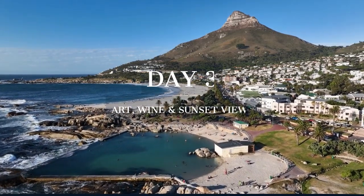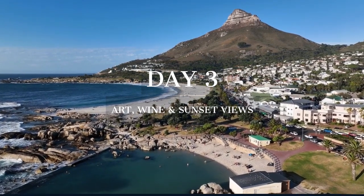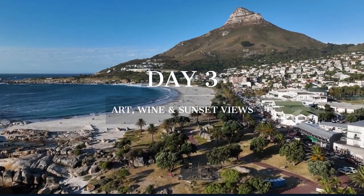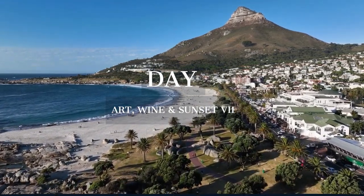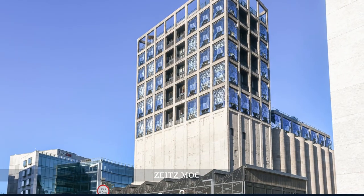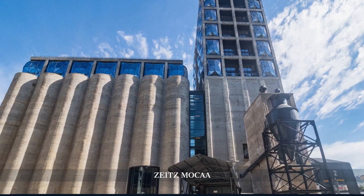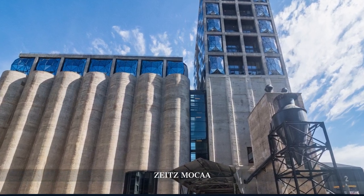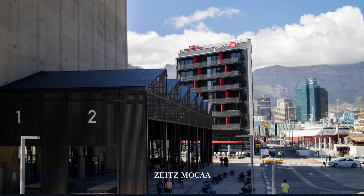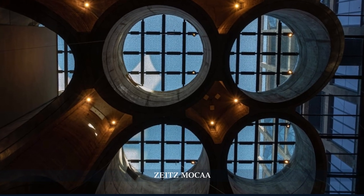Our final day in Cape Town blends art, wine, and stunning sunset views, from the contemporary Zeitz MOCAA to the historic vineyards of Constantia. We begin at the Zeitz MOCAA, housed in a converted grain silo on the V&A Waterfront. As the largest museum of contemporary African art in the world, it showcases a vast array of artworks that challenge, inspire, and tell the stories of Africa's cultural heritage.